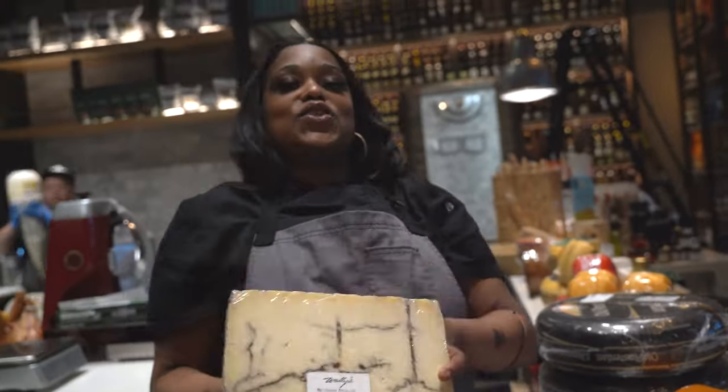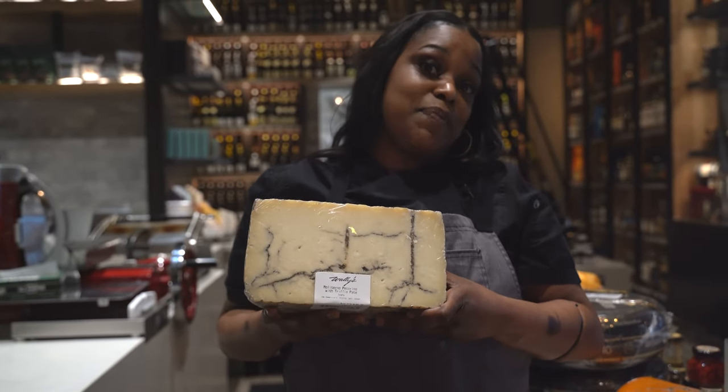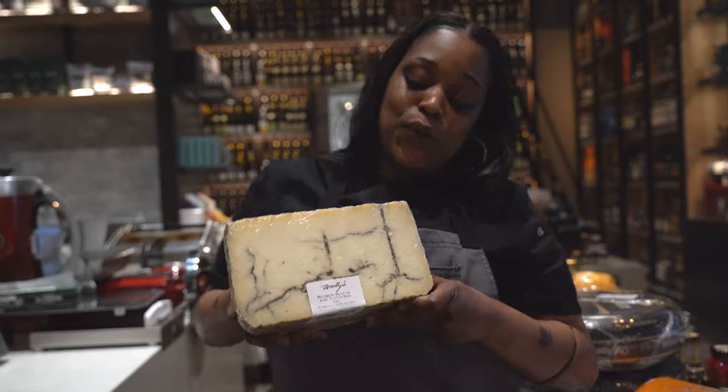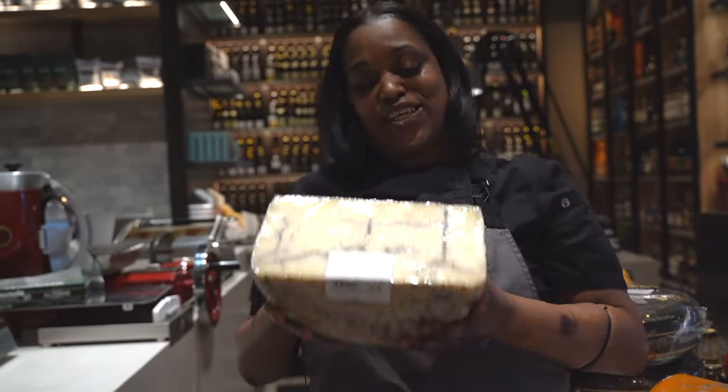Here is one of my favorites. This is going to be the Moloteno Tartufo. This one has been aged for one year, and it's pretty cool because they take it and they inject the truffle inside after its year of aging.